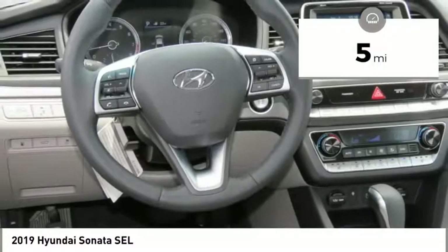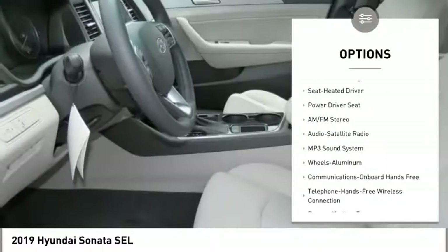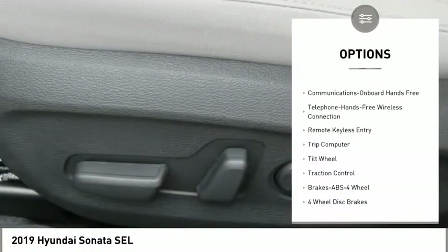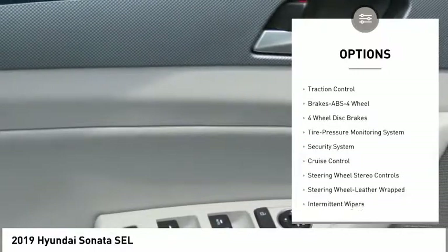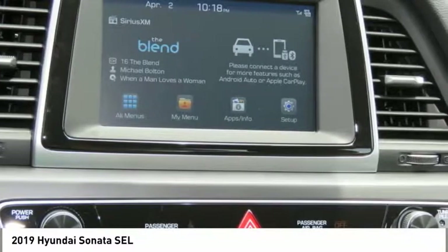This vehicle has less than 100 miles. Here are some of this vehicle's great options: anti-lock braking system, traction control, Bluetooth wireless data link for hands-free phone, air conditioning, power steering, aluminum wheels, cruise control, hands-free communication, rear defrost, and FWD.